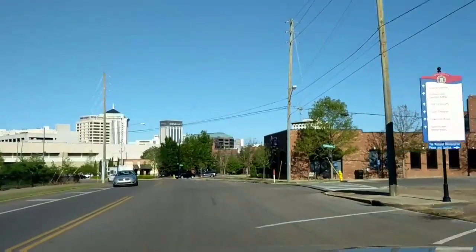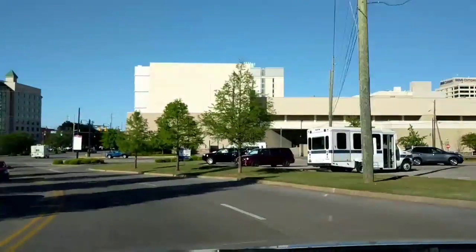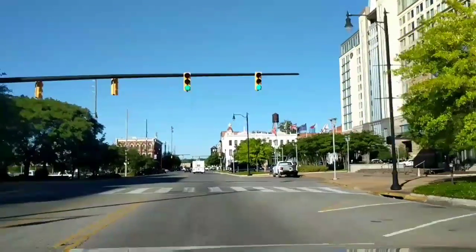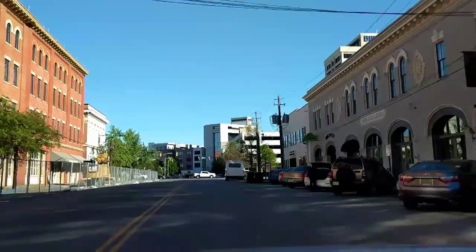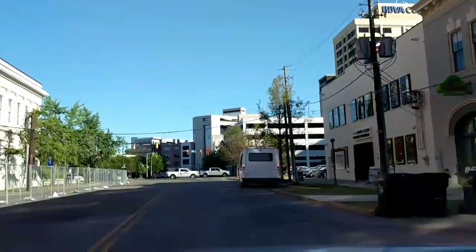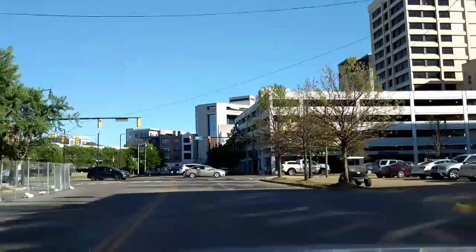Check that out people, that's the skyline there. Look at that — trying to get y'all the views. Buildings for days y'all! So I'm just a little excited. I'm in Montgomery, Alabama doing a little ride around.